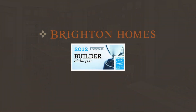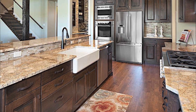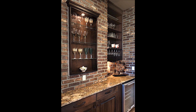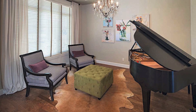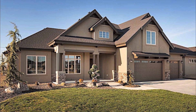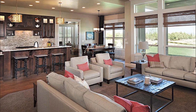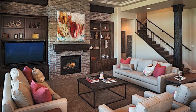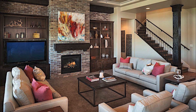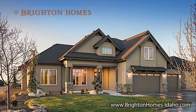Brighton Homes was recognized as the 2012 Regional Energy Star Builder of the Year. This designation underscores our commitment to building homes of lasting quality and value. If you'd like to know more about Brighton Homes, please visit us at our homepage, brightonhomes-idaho.com. Thank you.